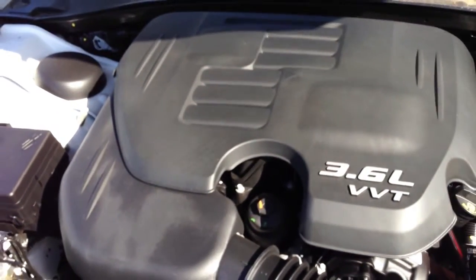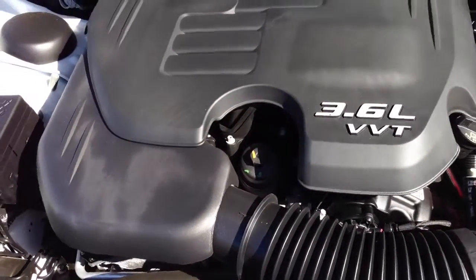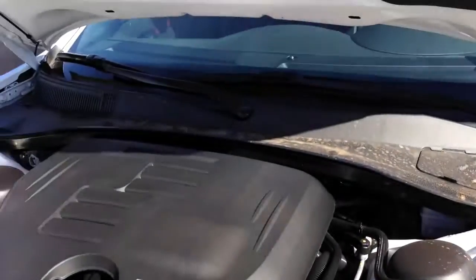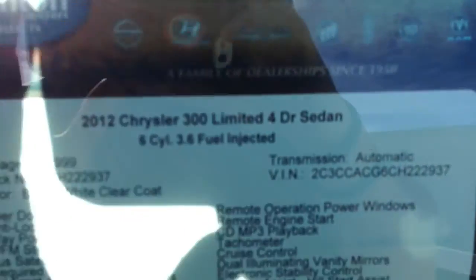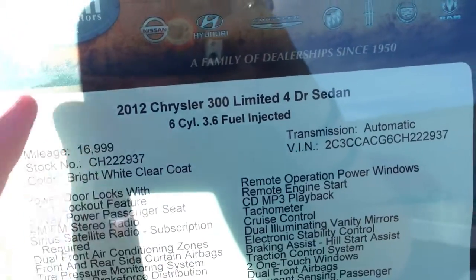Opening the hood, you'll find Chrysler's corporate 3.6-liter Pentastar V6, which is a very nice engine — pretty powerful and sounds decent as well. The hood closes nice and solid. This 2012 has the 3.6 V6 and 17,000 miles — or 16,999 to be exact.